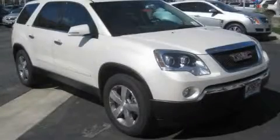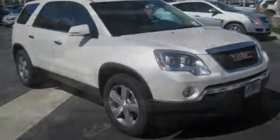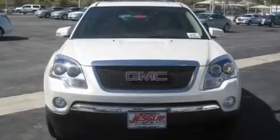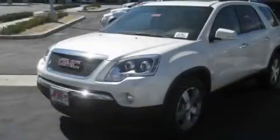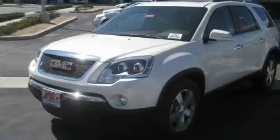This is a brand new 2011 GMC Acadia, a luxurious package designed with the finest elements in mind. It has a 3.6-liter six-cylinder engine and an automatic transmission.